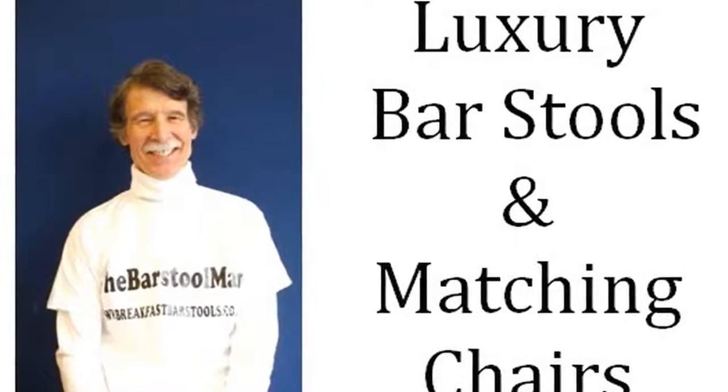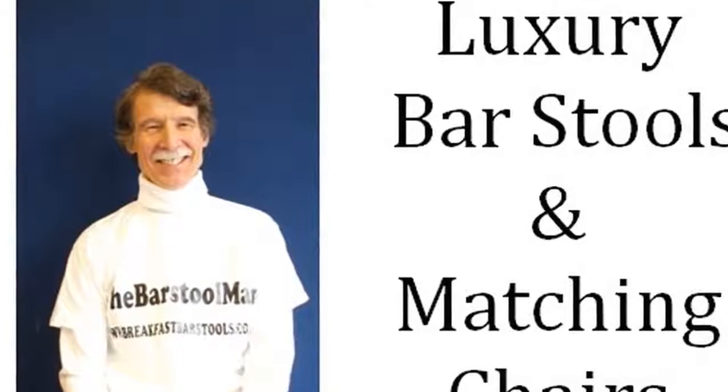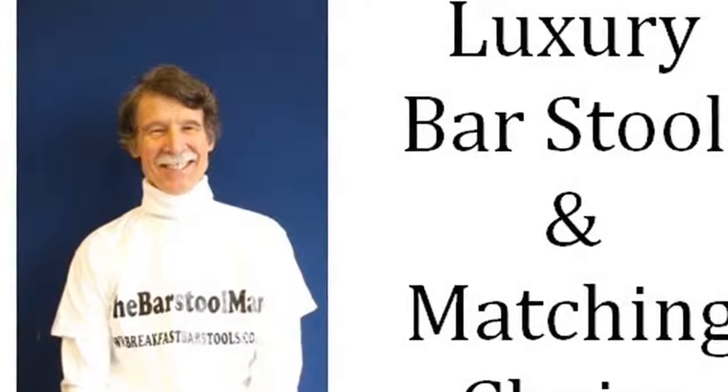Hello, I am Graeme Lang, the Barstool Man. Today I want to tell you about the wide range of luxury barstools and matching chairs that we can supply.